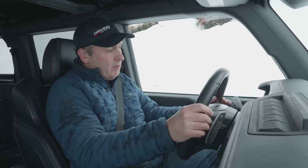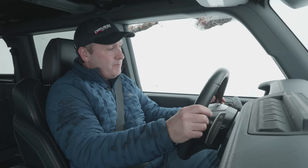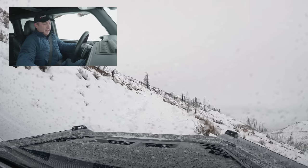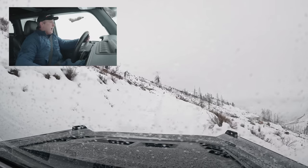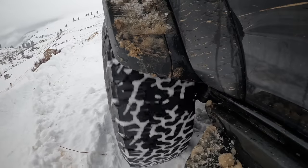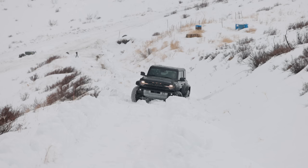Slippery mode puts it into 4-Auto and optimizes wheel braking for this kind of situation. I'm also going to use the paddle shifter and switch into second gear so I have less power — see if that can get me through. Nope. I feel like I'm just getting deeper into the hole. The second-gear slippery combination is not working.